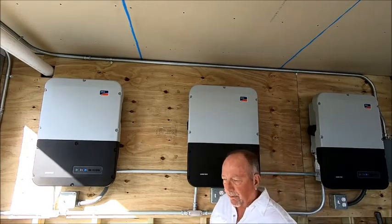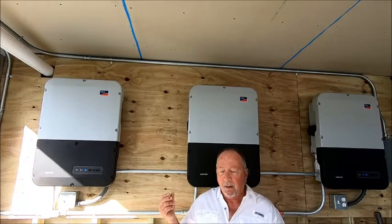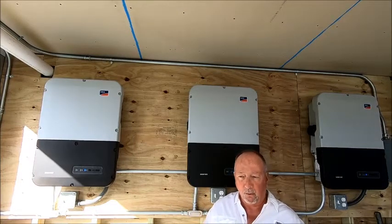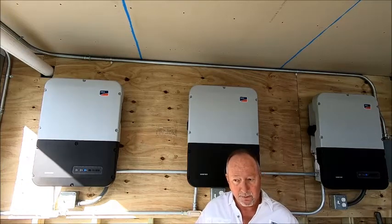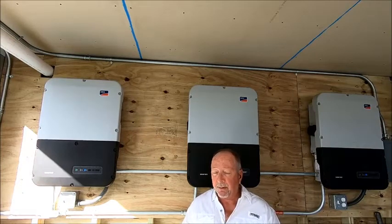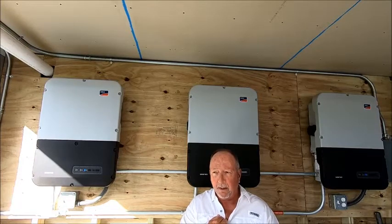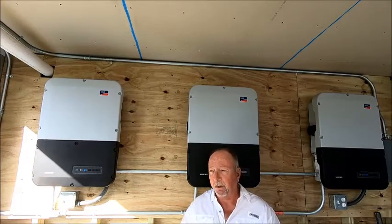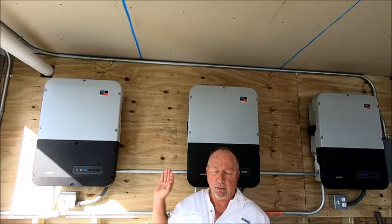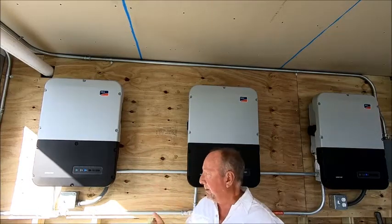The point I want to make today is why I use these particular inverters. The company I use for the installation does not normally use this inverter — you can use their inverters if you want to. But the reason they got my business is because they allowed me to purchase these specific inverters, and then they would install them, which is exactly what happened. I got three of them. I could have gotten away with one big one or two smaller ones, but I got three, and here's why.